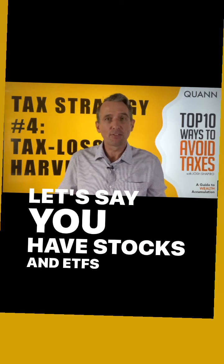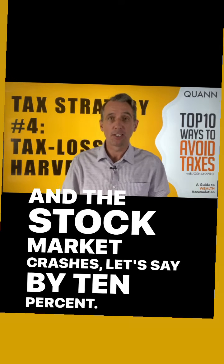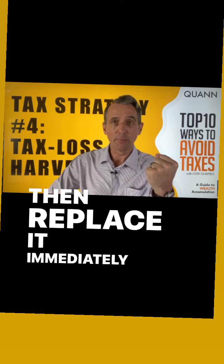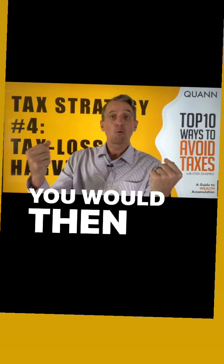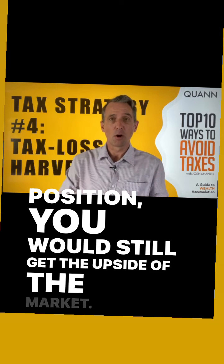Let's say you have stocks and ETFs in your brokerage account and the stock market crashes by 10%. What you would do is sell one of your positions and then replace it immediately with a very similar position. You would then realize the loss, and you would still get the upside of the market.